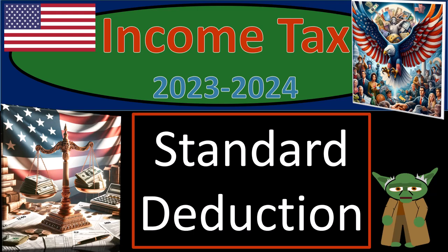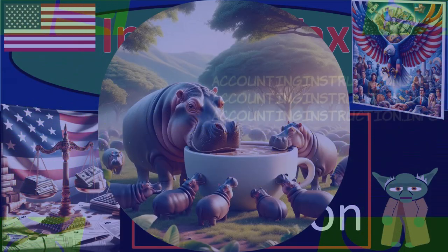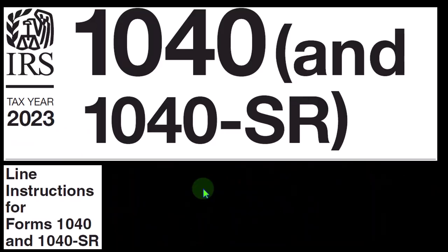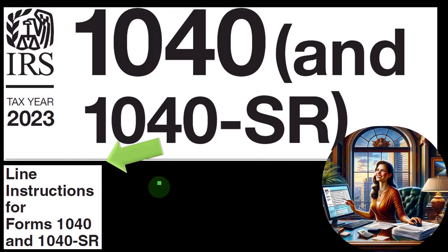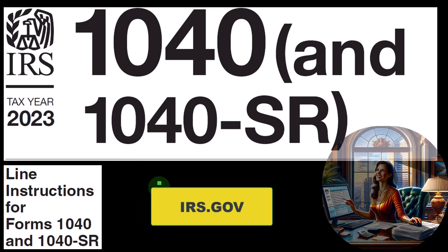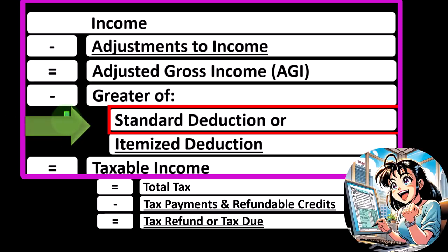Income tax 2023-2024, standard deduction. Get ready because you're supporting an entire generation with income tax preparation 2023-2024. Most of this information can be found in the Line Instructions section of the Form 1040 Instructions Tax Year 2023 on the IRS website at irs.gov. We're looking at the standard deduction, envisioning the income tax formula where we take either the greater of the standard deduction or itemized deduction.